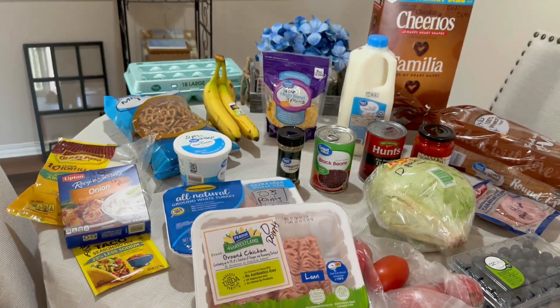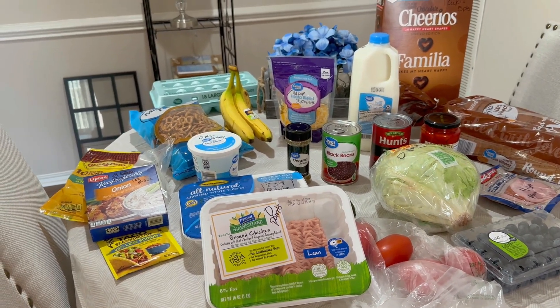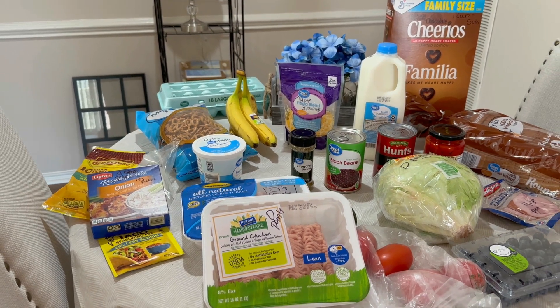Very small grocery haul, but again it's just me, so I have enough food here to do breakfasts, lunches, and dinners.